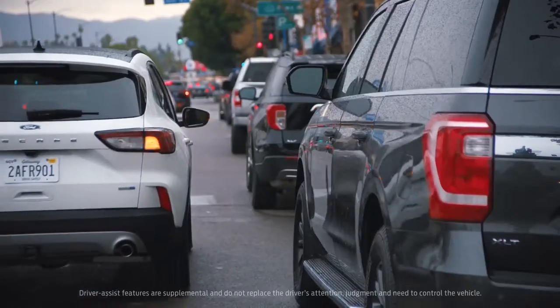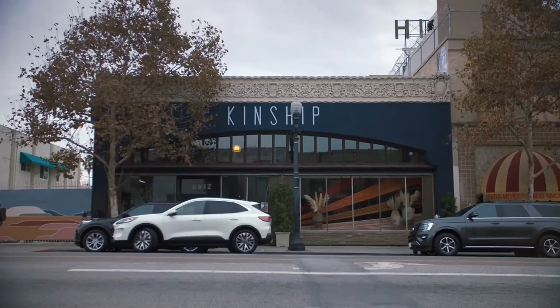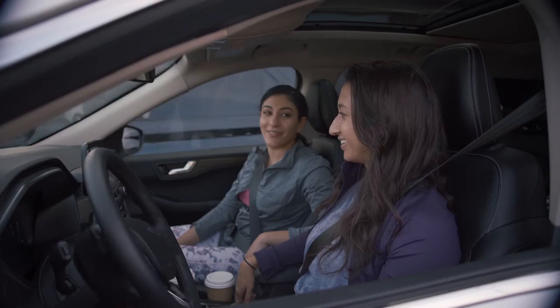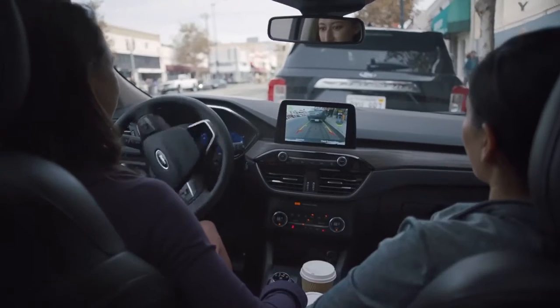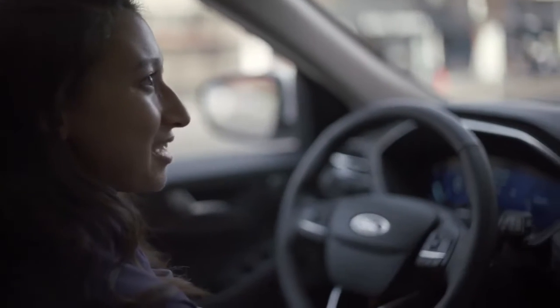With this new active park assist, all you do is hold down a single button and the vehicle does the rest. I wish my car had this — actually, I wish a lot of my friends' cars had this. It's one of the things that I love so much about the Escape. It sure beats doing it myself. This is pretty badass.